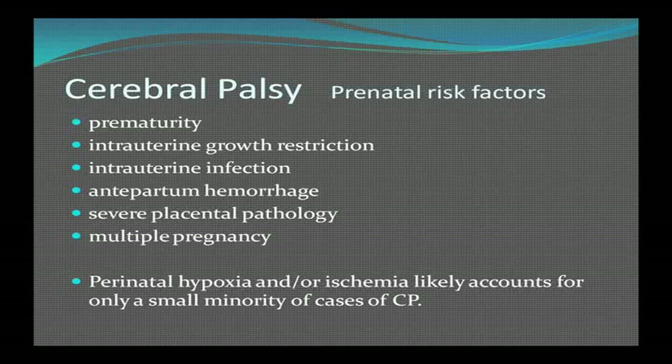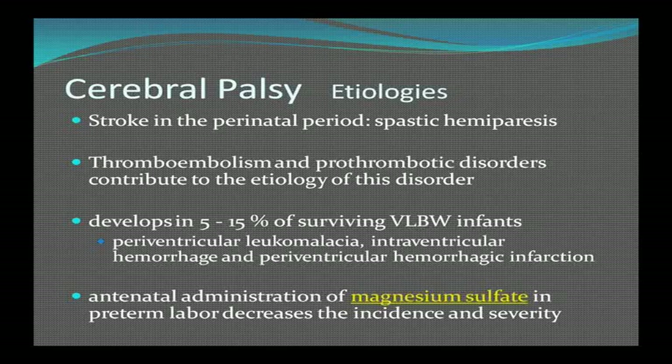Perinatal hypoxia or ischemia likely accounts for only a relatively small minority of cases of CP — many people think birth hypoxia is the main cause, but it's really not. A patient who has a stroke in the perinatal period often results in spastic hemiparesis. CP develops in somewhere between 5% and 15% of surviving very low birth weight infants — those less than 1,500 grams, about 3 pounds. These babies get hemorrhages around the brain and periventricular leukomalacia — softening of the area of brain around the ventricles. Antenatal administration of magnesium sulfate in preterm labor decreases the incidence and severity.